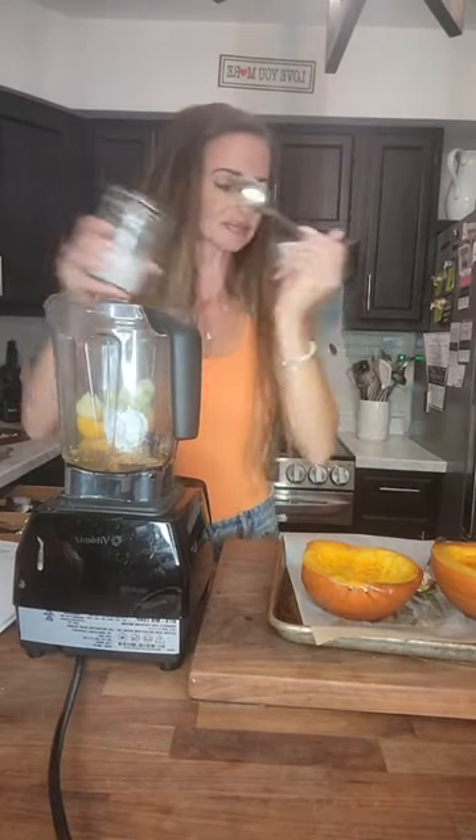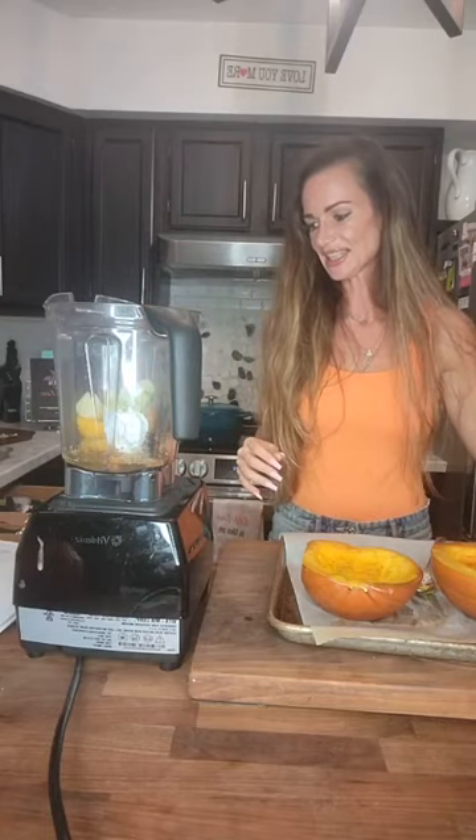Then I'm going to add a little bit of coconut cream and a little regular water, and that is really it.